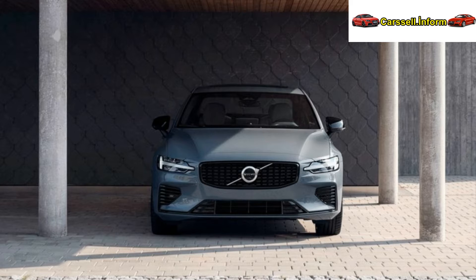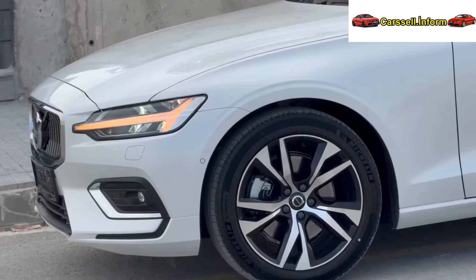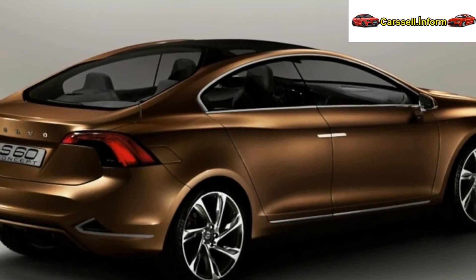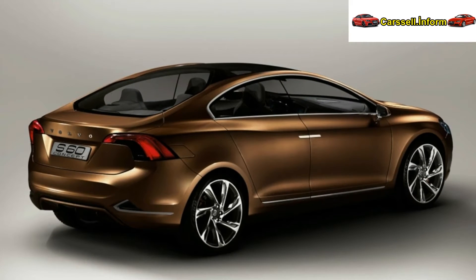Explore the 2024 Volvo S60 at Klein Volvo Cars of Maplewood, where our sales team is ready to showcase its features and take you for a test drive in the Maplewood area. With competitive prices and a well-stocked inventory, our dealership provides a great experience for Volvo enthusiasts.